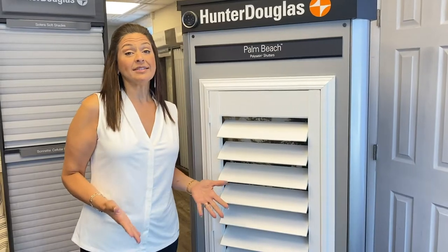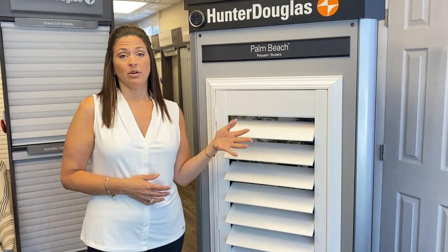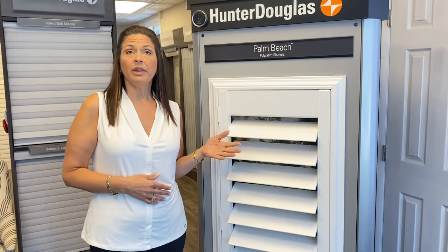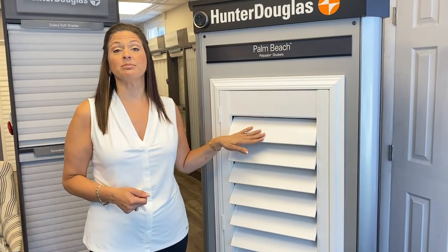That brings us to our next topic, which is room conditions. You might have a window that gets a lot of sun, where you'd consider the light filtering fabrics we just talked about. But you might also have a room with high moisture situations, so the Palm Beach Shutter might be the perfect solution for you because it's moisture resistant.